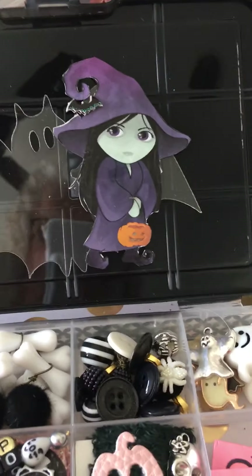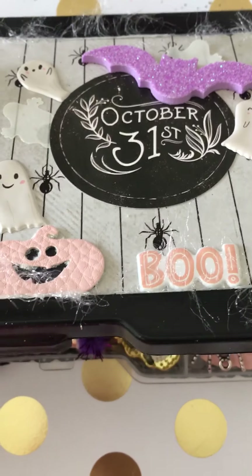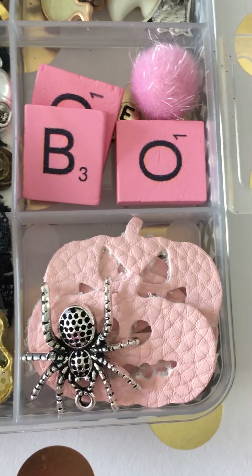Here we go, this is the Pasteloween — my first time doing Pasteloween, so I don't know that I got it right, but it's as pink as I can get.